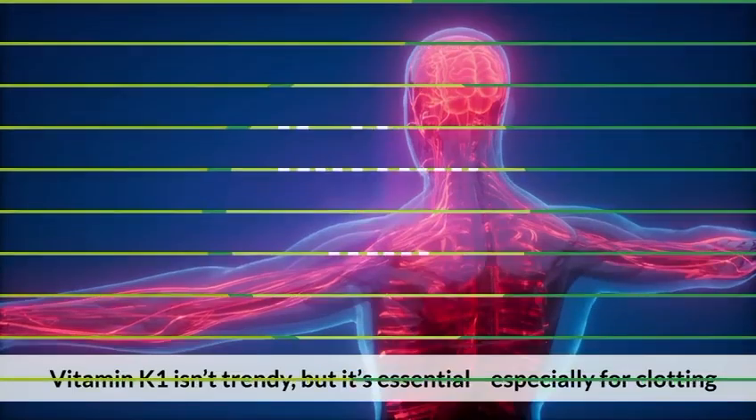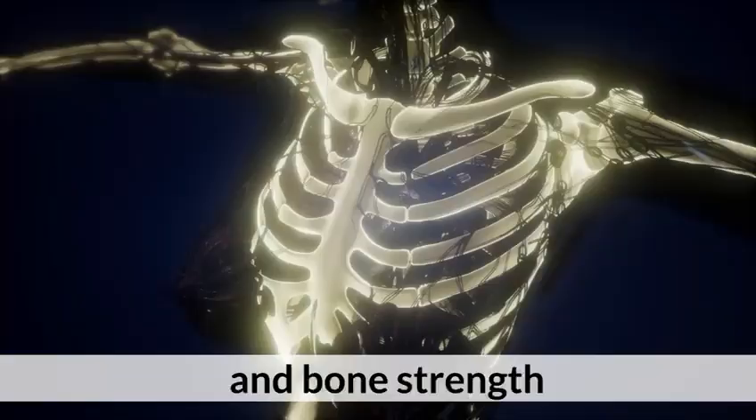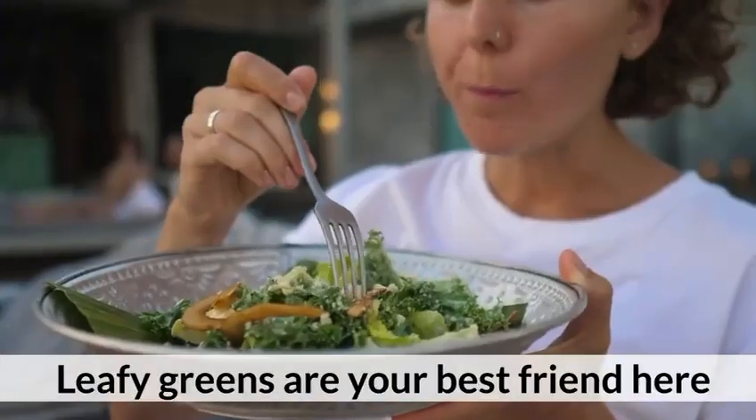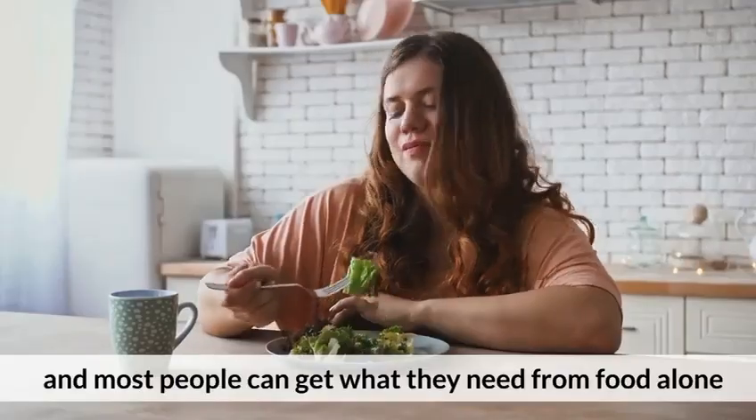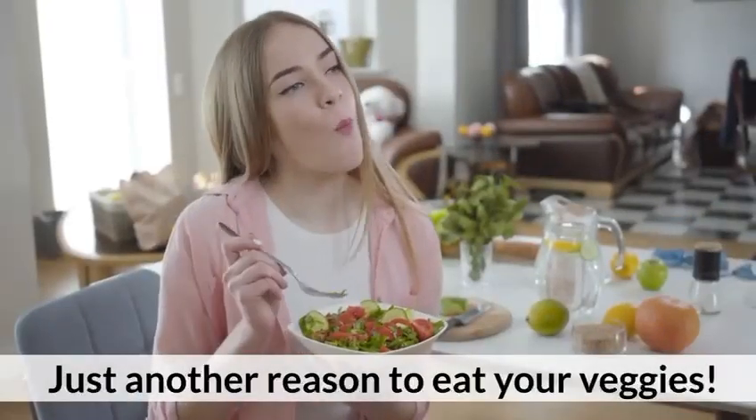Bottom line: vitamin K1 isn't trendy, but it's essential, especially for clotting and bone strength. Leafy greens are your best friend here, and most people can get what they need from food alone. Just another reason to eat your veggies.